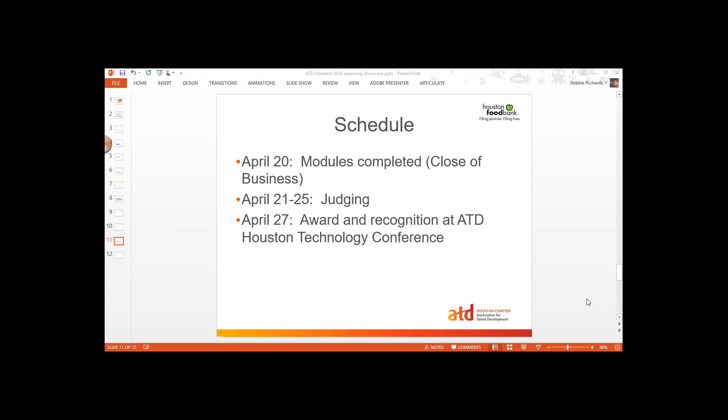The judges are also going to be making some comments and giving everybody some feedback. If you want, we will give you access to those comments. If it were me, I would want to know some good feedback on the work I've created, and we will have that constructive feedback on your work available for you as well.